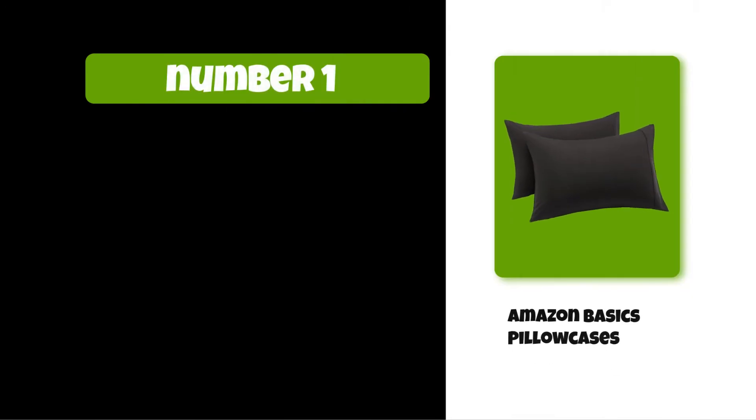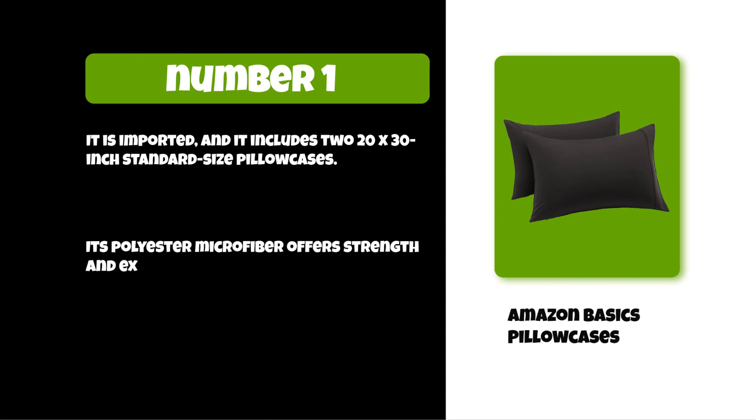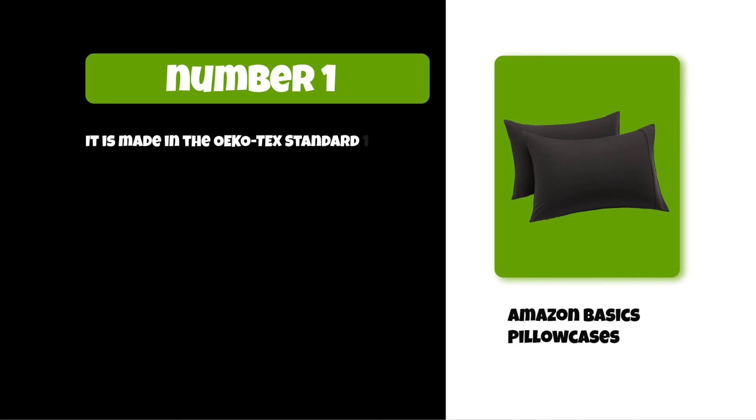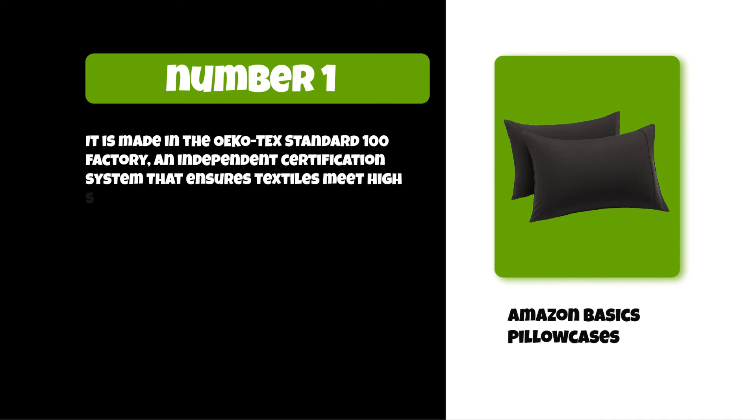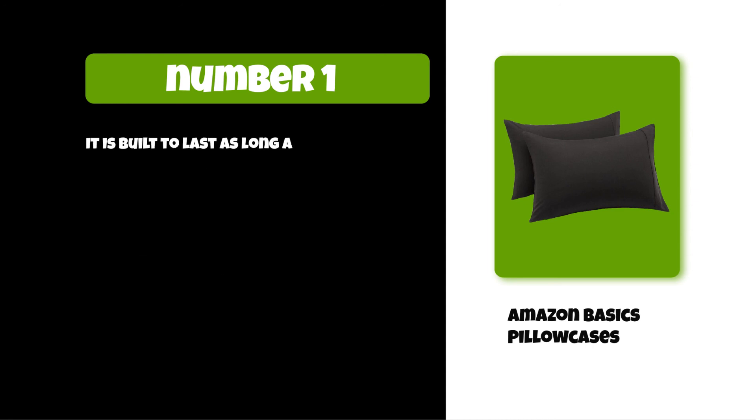At number one: Amazon Basics Pillowcases. It includes two 20 by 30 inch standard size pillowcases. Its polyester microfiber offers strength and exceptional softness. It is made in the OEKO-TEX Standard 100 factory, an independent certification system that ensures textiles meet high safety and environmental standards. You can easily care for it by washing in a machine with warm water. It is built to last as long as possible because of its textile quality and standard.